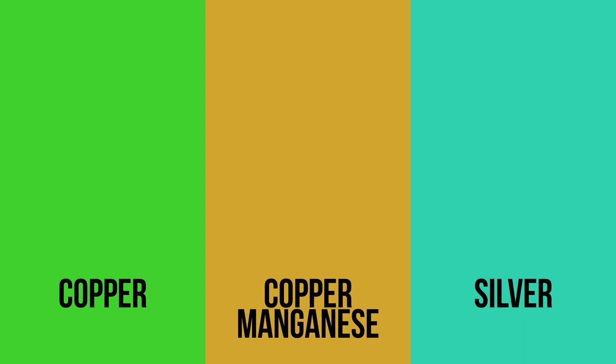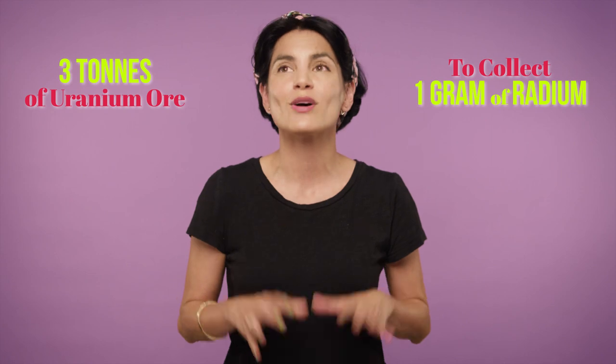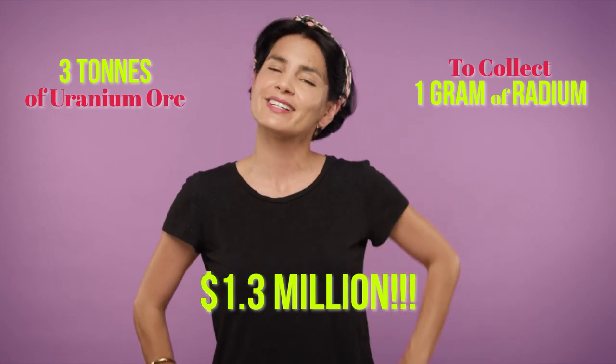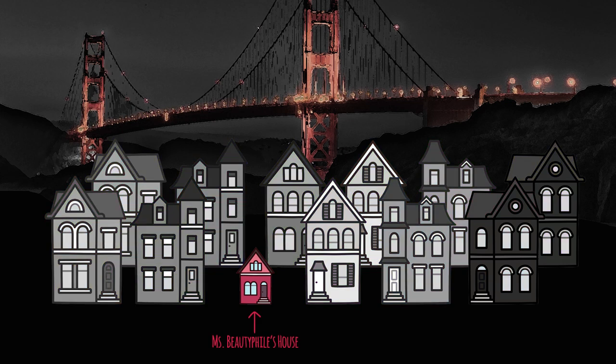Most radium-based cosmetic products use phosphors of radium bromide and thorium chloride, combined with trace metals like copper, silver, and copper manganese to produce the desired radiant colors. Radium's short supply made the element very expensive — it took three tons of uranium ore to collect one gram of radium. The going rate in 1921 was $100,000, that's $1.3 million in today's money, or a small condo in San Francisco. With radium being so costly, cosmetic products only contained trace amounts of radioactivity at best, and most were completely harmless.